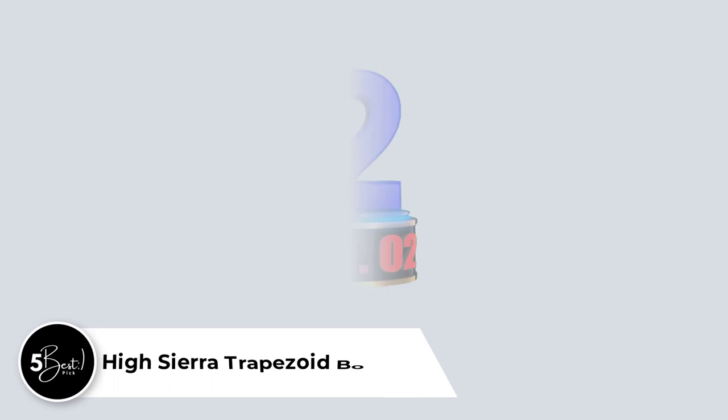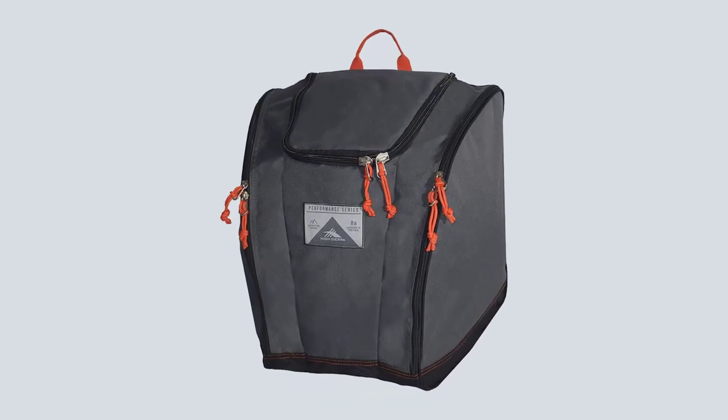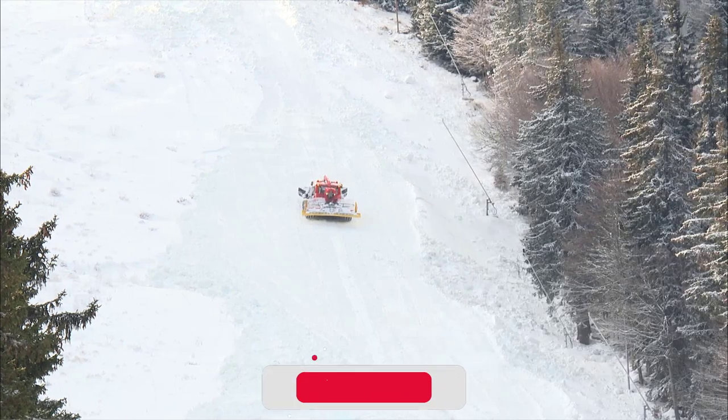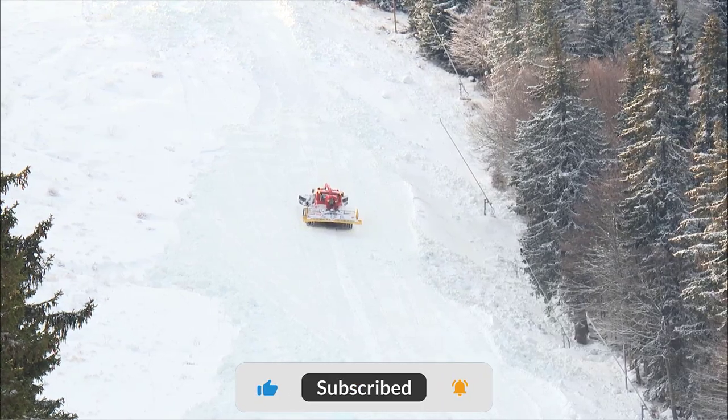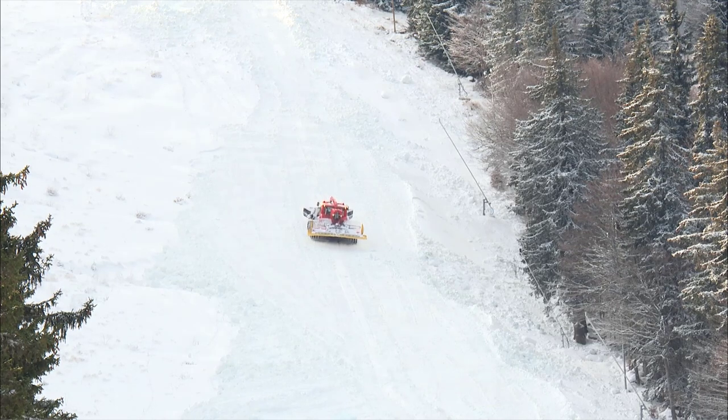Number 2: High Sierra Trapezoid Boot Bag. The Trapezoid looks great with its attractive triangular design and various color options. The bag itself is well-balanced and comfortable. The padded backpack straps never dig into the shoulders, and it stays against your back regardless of how much you move around.